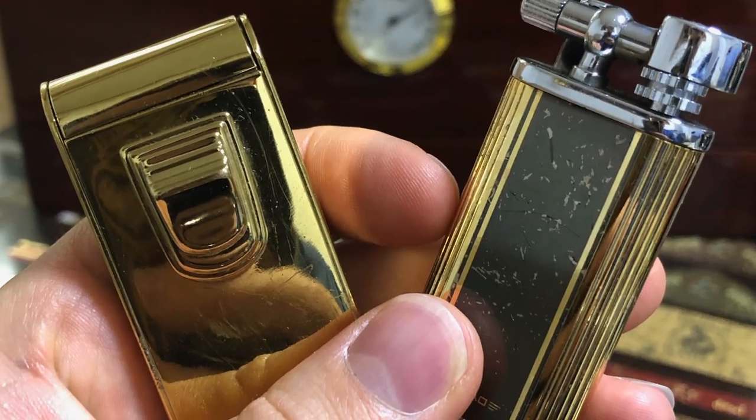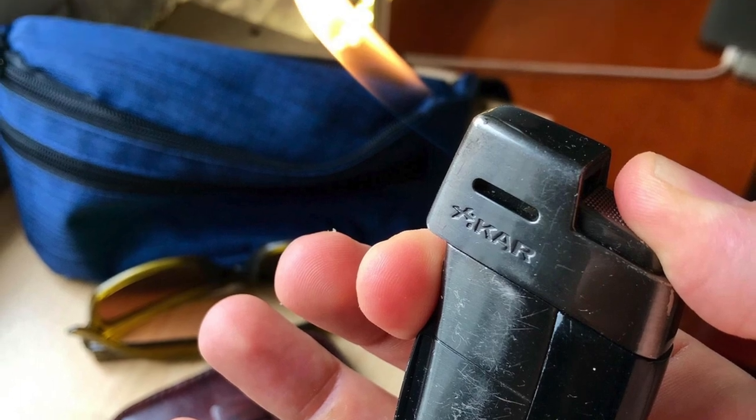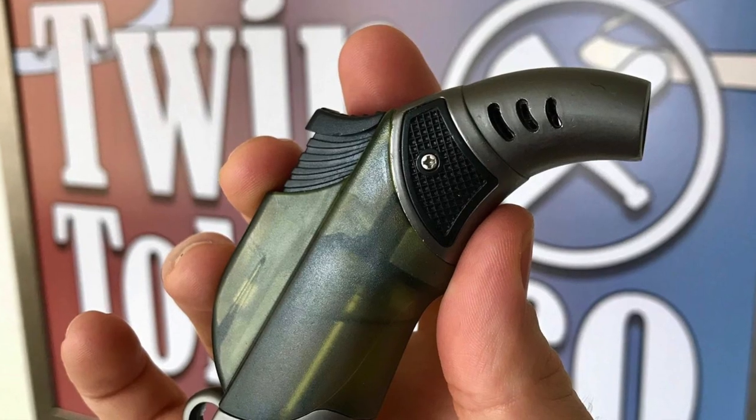So you got your cigar, you cut your cigar. Now what do you need, Garrett? Some kind of lighter. Light the cigar. How are you going to do that? There are basically two different types of lighter: there's a soft flame lighter and then there's a torch.